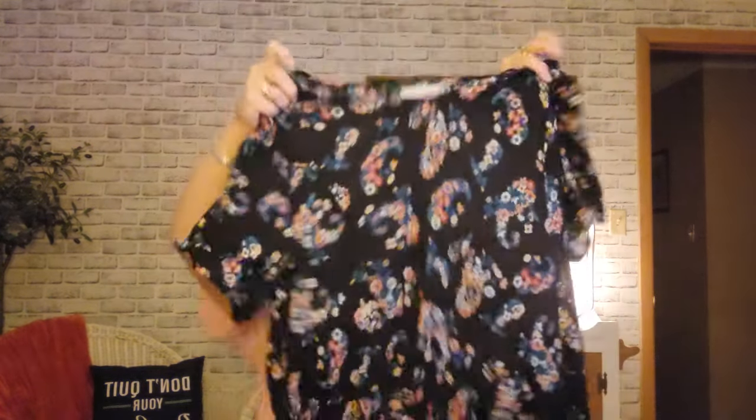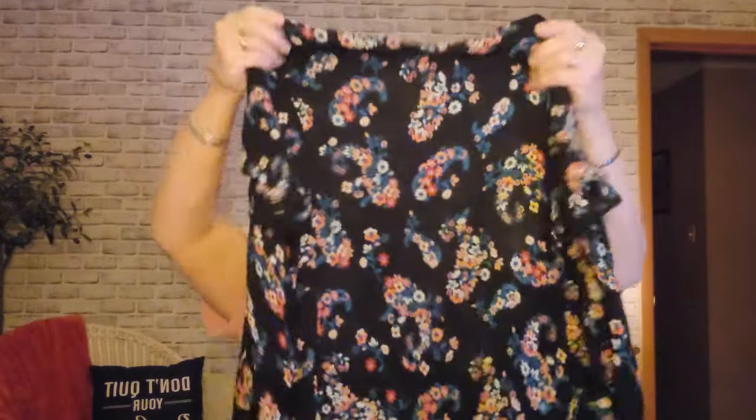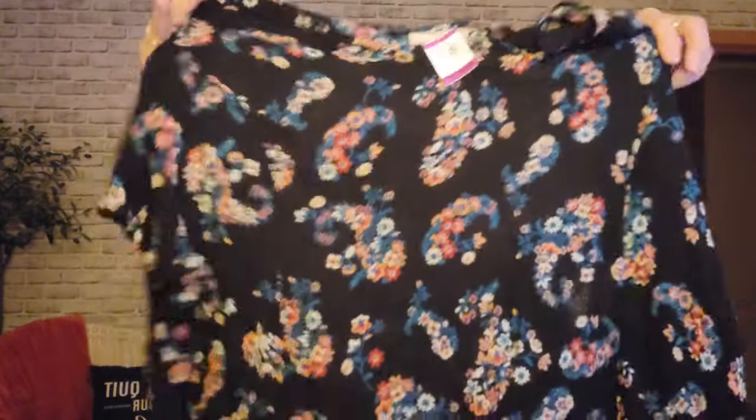The second dress that I found — this one was $7.49, so $3.70 — and it is a Woman Within. I think it's a 4X. It's pretty long, actually, and it's kind of like a crinkle cotton short sleeve, but it's got a really pretty floral pattern on it.